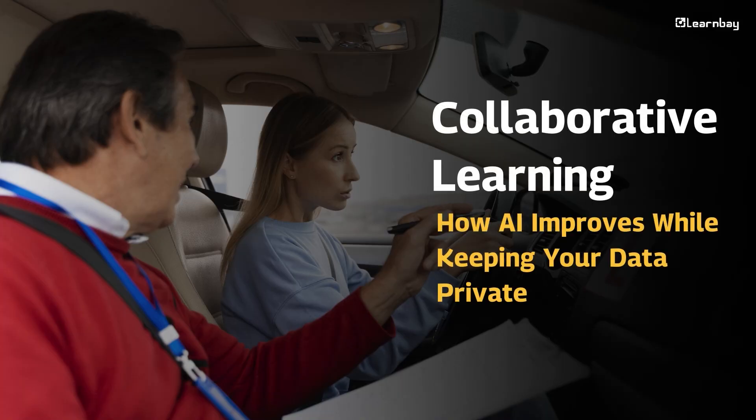Collaborative Learning: how AI improves while keeping your data private. AI in self-driving cars learns from thousands of vehicles on the road. With federated learning, AI can improve its skills without sharing private data. Each car learns locally and helps make all cars smarter, all while keeping your personal information safe.